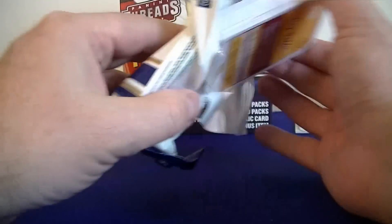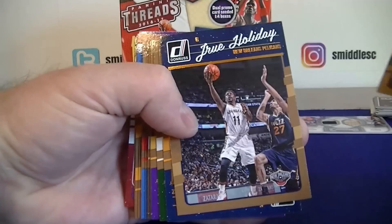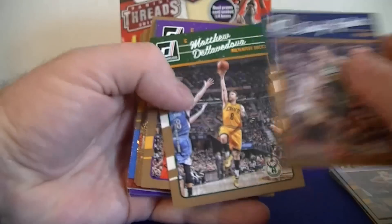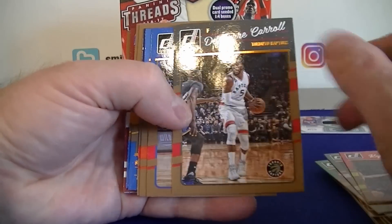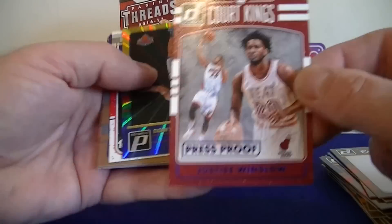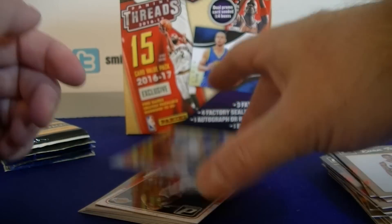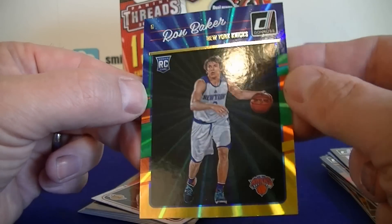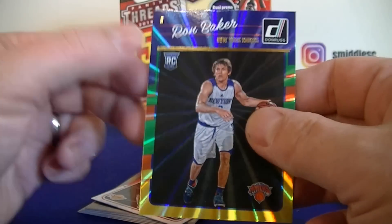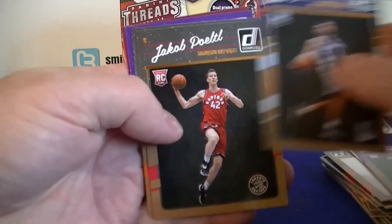Moving on to 16-17 Donruss — Ben Simmons rookie right away, deep class 16-17. Also Noah, Justin Thompson, Gobert, Clay Thompson, Evan Turner. Oh — a press proof Justin Winslow, blue press proof numbered 29 out of 99, nice lower number. Then a Ron Baker rookie, a starburst or similar New All-Stars insert, and rookies Richard, Shen, Baldwin, Daryl Bender. No Ben Simmons in that pack though.